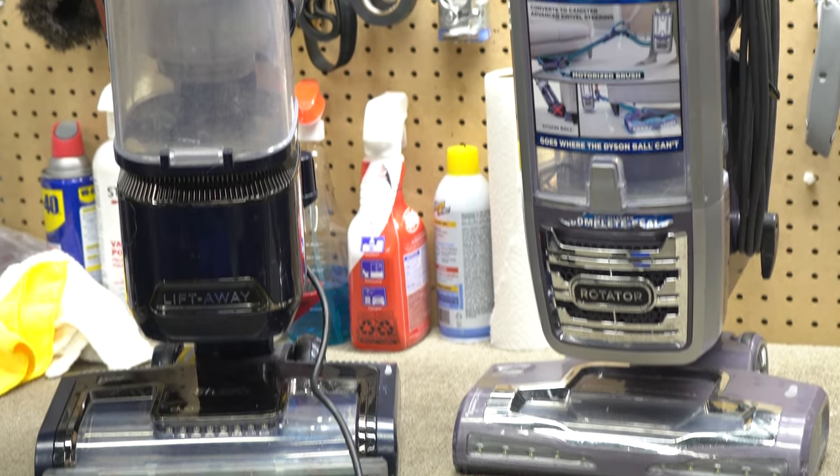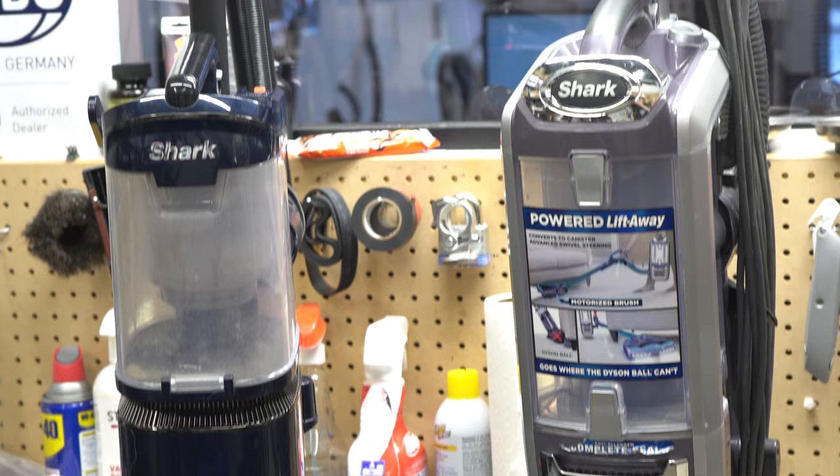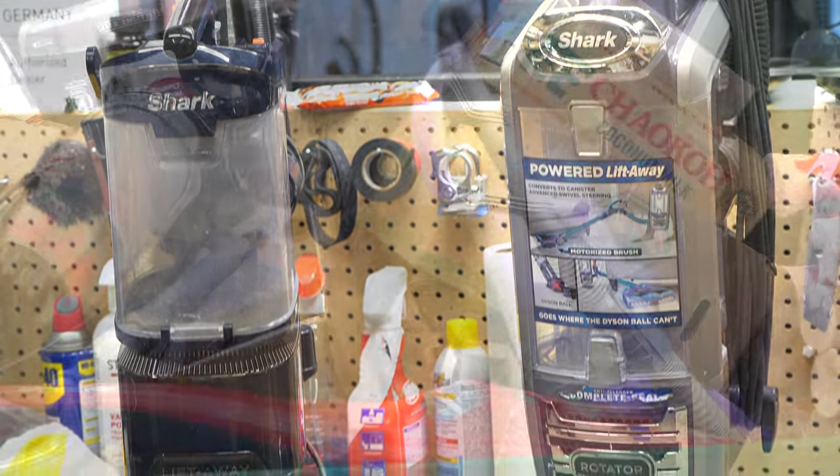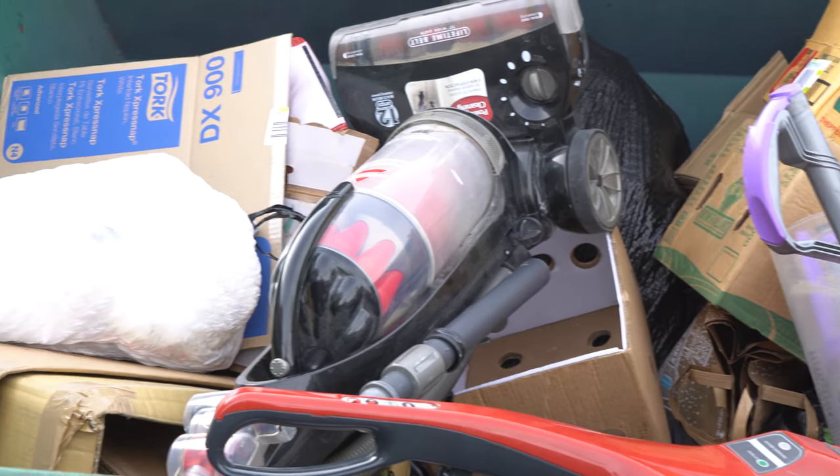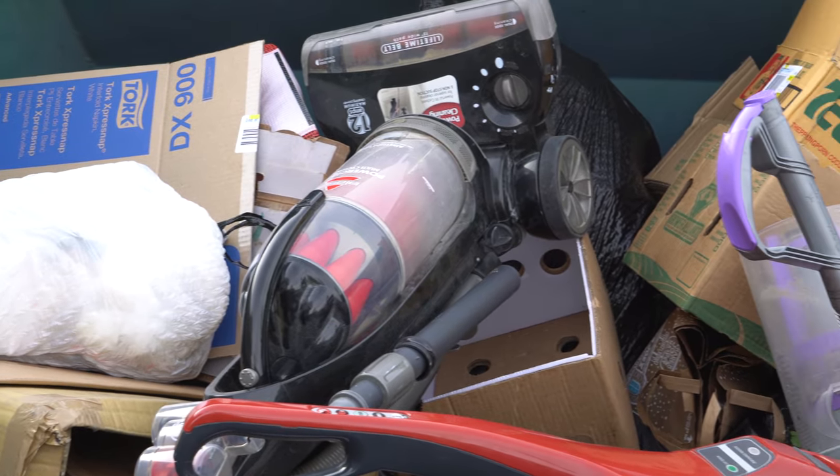However, some machines like Shark, Bissell, and Dirt Devil — the disposable vacuum brands — those machines are intended as e-waste, so the parts were never available to begin with. Don't expect those things to last a decade.